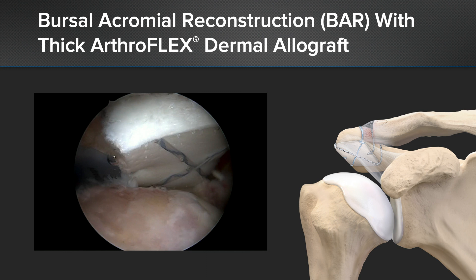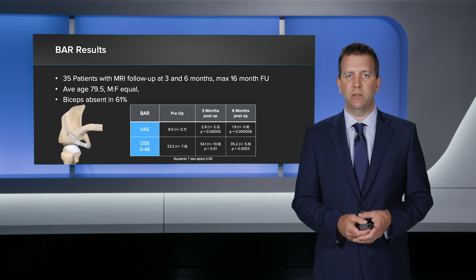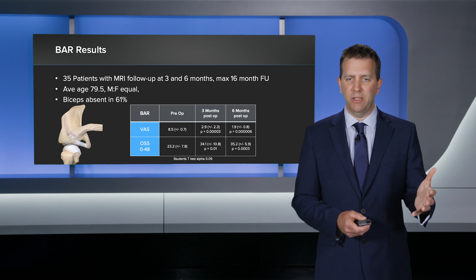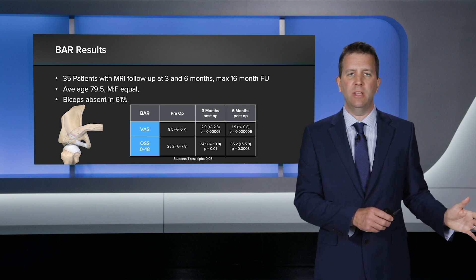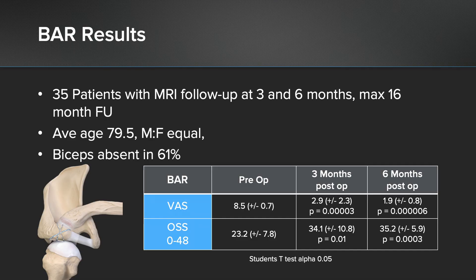This is for the more elderly population. My results: I've done 35 to date with minimum three-month follow-up, maximum 16-month follow-up. I scan every patient at three months and most have had a scan at six months. My SCRs are the under 75s; my BARs are late 70s, early 80s. Visual analogue score preoperatively was 8.5, going down to 1.9 at six months — not no pain, but a very manageable level. With the Oxford shoulder score, we had an increase from 23 preoperatively up to 35 at six months. A change of six on this scoring system is statistically significant.